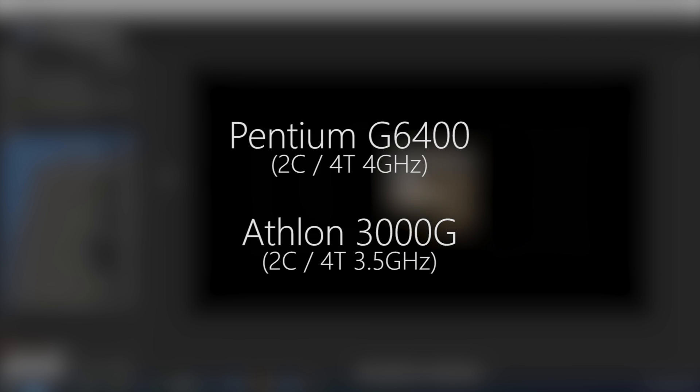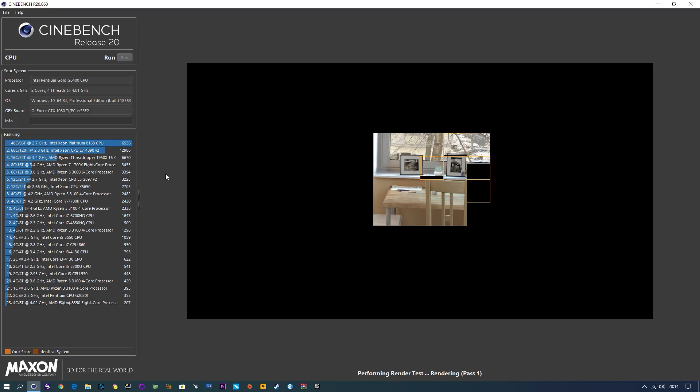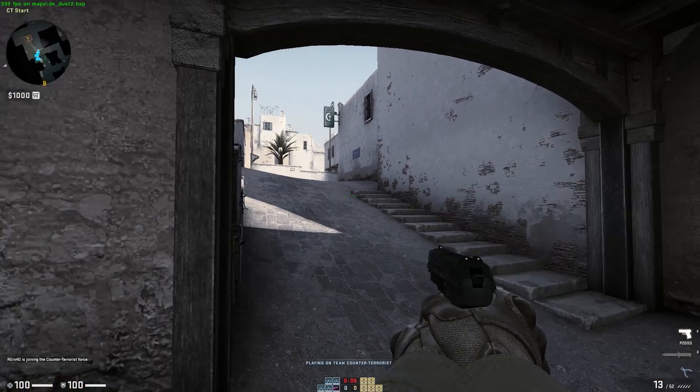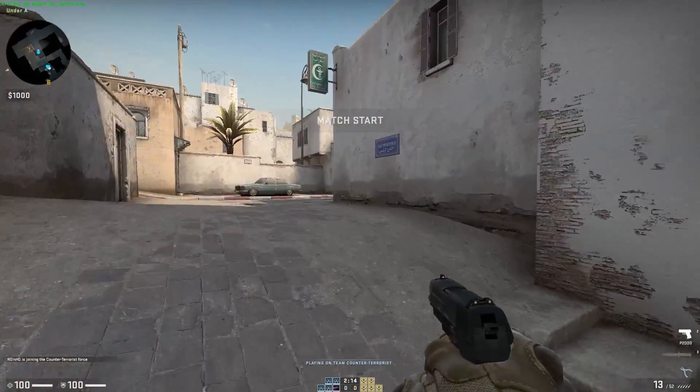In the Cinebench R20 CPU test, the Pentium came out on top at stock speeds with 968 points in the multi-core test and 370 in the single-core test. This compared to 857 scored by the Athlon in the multi-core test and 337 in the single-core test — so the results weren't too far off but the Pentium does prove to be a little bit stronger. The Pentium also sits between a first-gen i7 and a slightly more modern i5 3550 for reference.